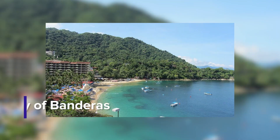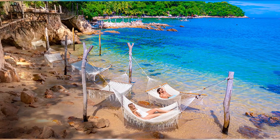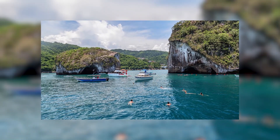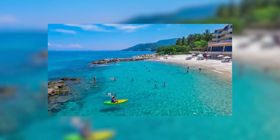Number 3: Bay of Banderas. Bay of Banderas is the city's treasure gem, and it is also known as one of the largest bays in the world. Exploring this paradise will make you realize that life does not only revolve inland, as water can also give significance to life through fishing, boating, and swimming.